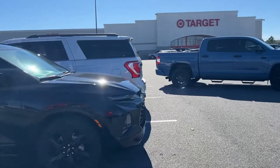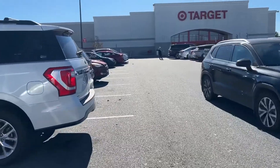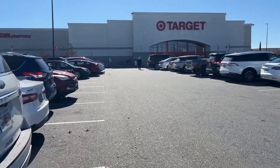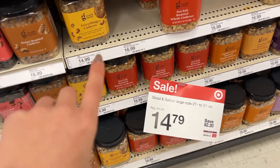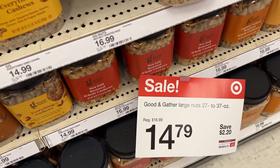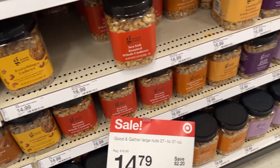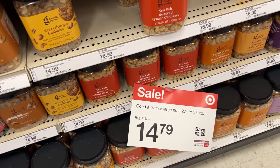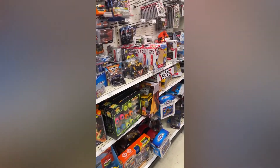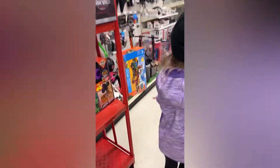Our next stop is Target. We have a couple things to get in here and we're just gonna look around a little bit. I'm in the snack nut section and these large ones are on sale for $14 - usually at Walmart they're like $18 or $19, so that's a really good deal. I grabbed some of those. We did all the hygiene shopping and now we're just looking down the toy aisle to see if we find anything cool.